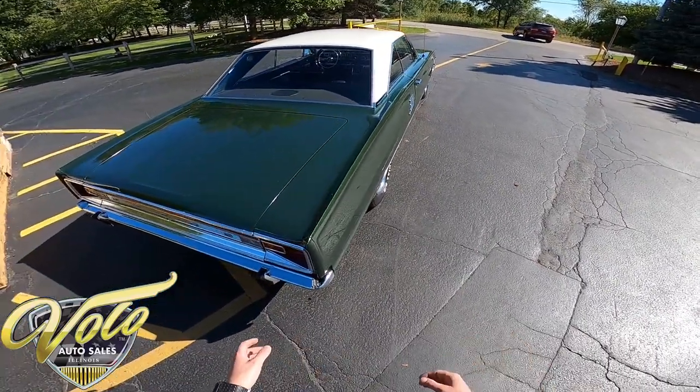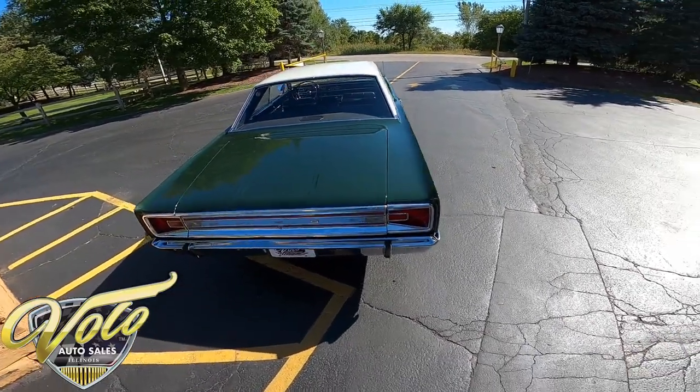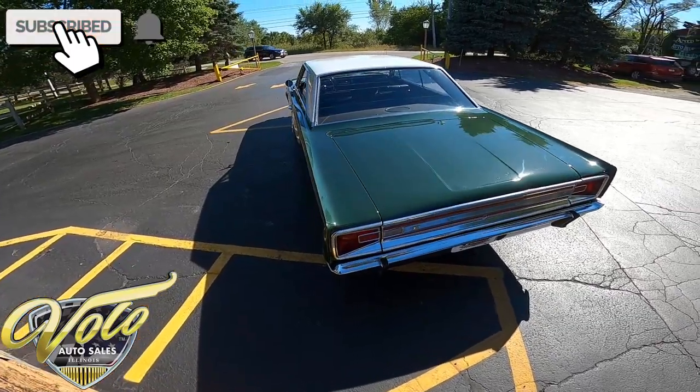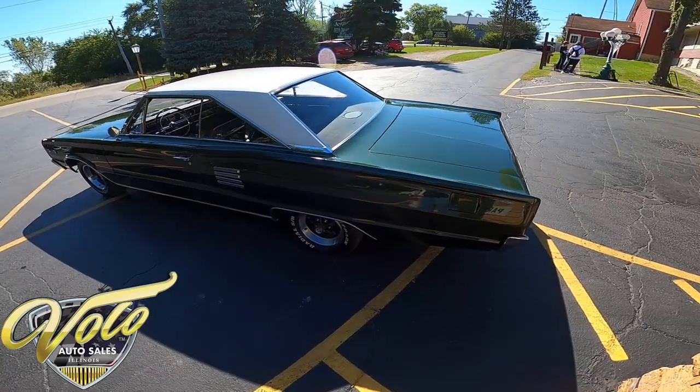You're going to find little dings here and there. When you have a car from 1966 original, it's an absolute beauty. If you haven't already, go ahead and click subscribe on this YouTube channel, click the little bell icon, turn on those notifications so you get updated any time we do a video.